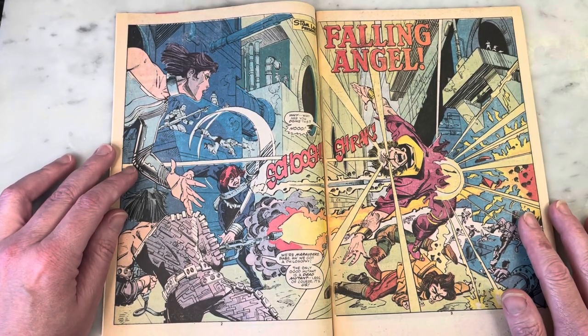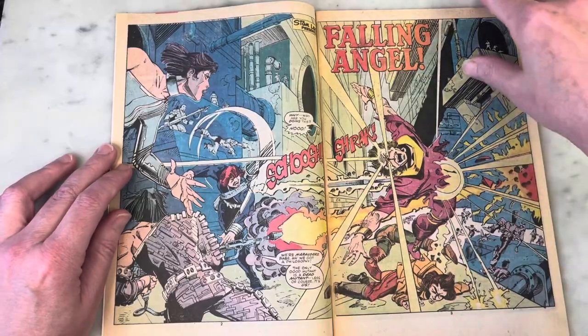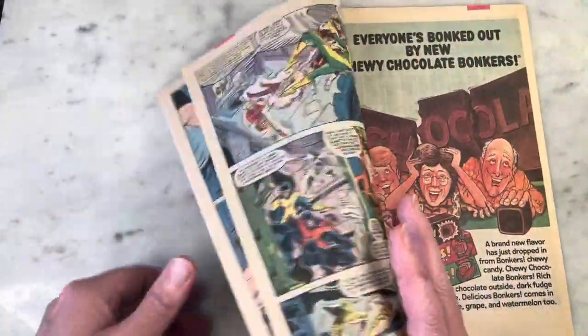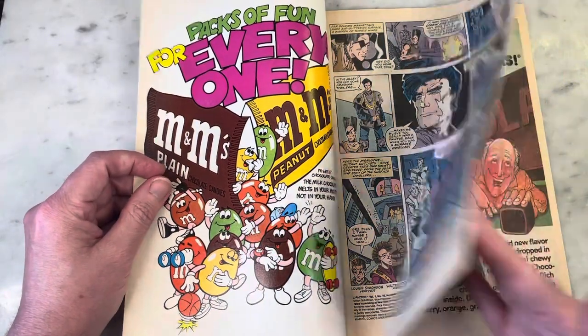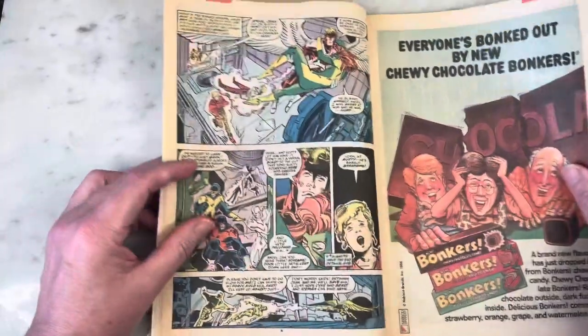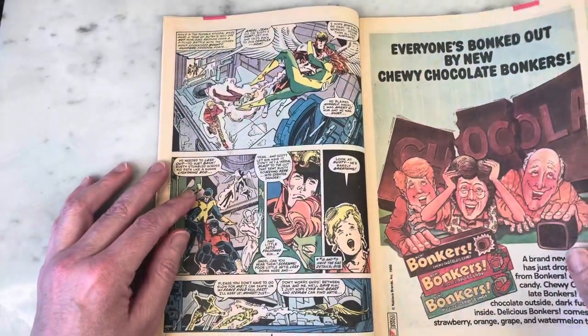This is during the Fall of the Mutants — I see the Marauders. This is such a cool double-page spread. Gotta love that. Did we say who the rest of the creative team was? Joe Rosen, Bob Wiacek, Petra Scottis. I like these X-Factor costumes. I think they're fun.